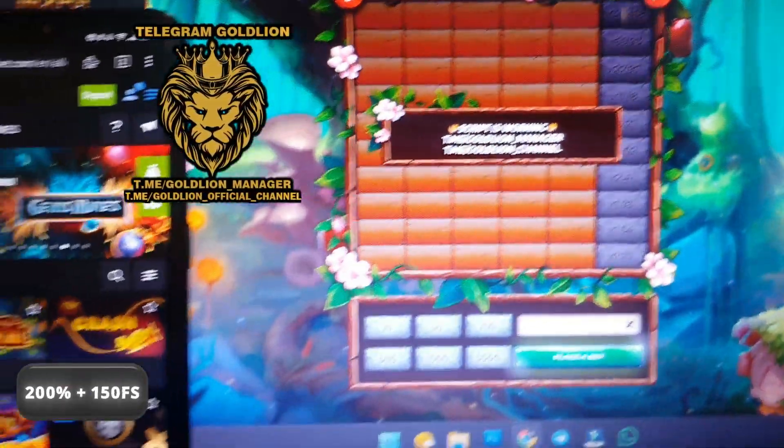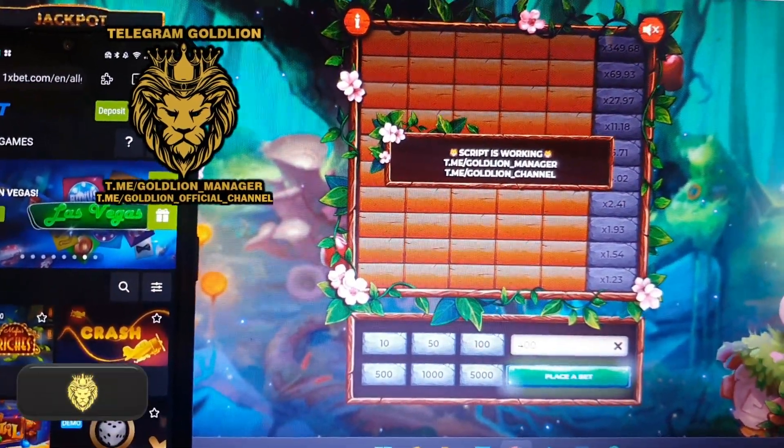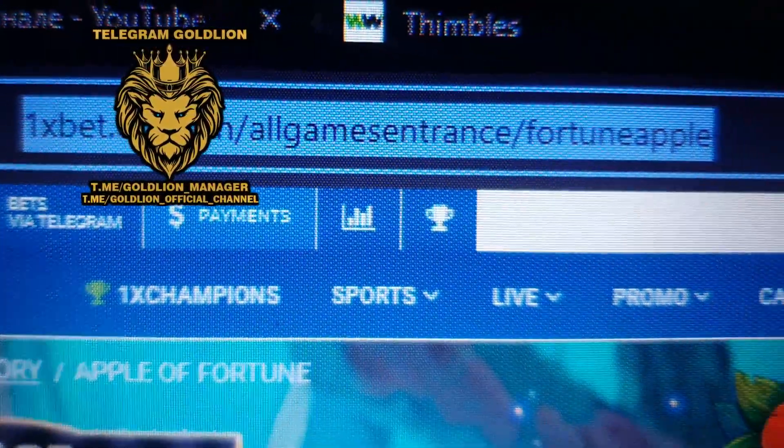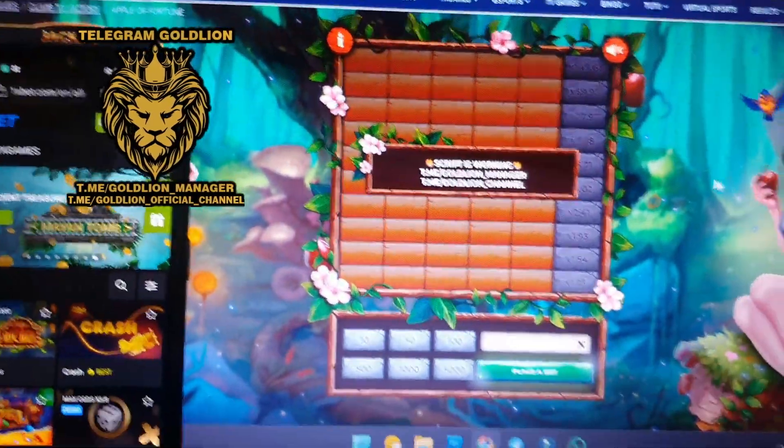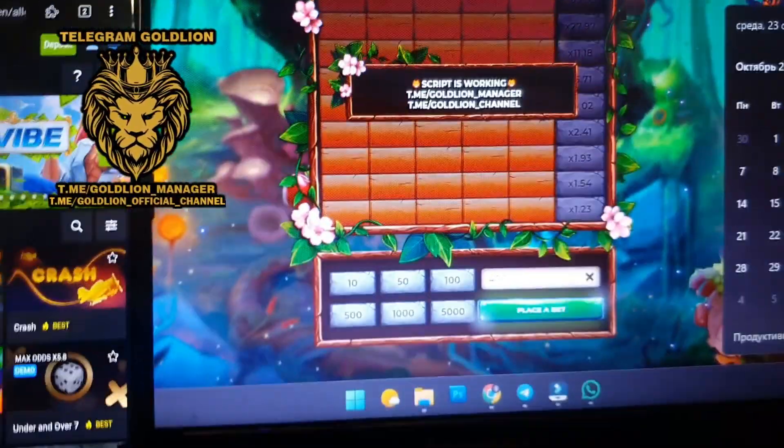Hello guys, hello everyone. Live video proof: Apple of Fortune, mobile phone, Android and PC laptop. Look, it's real. Official website, winitsbet.com — look, it's the real original website. Fresh day and fresh time — look, October 24. Look, guys. Okay.